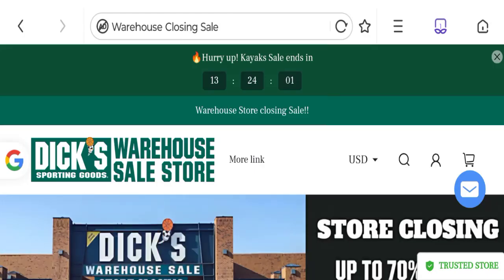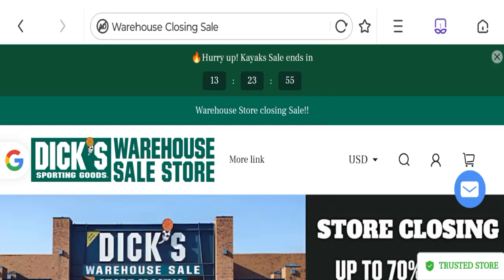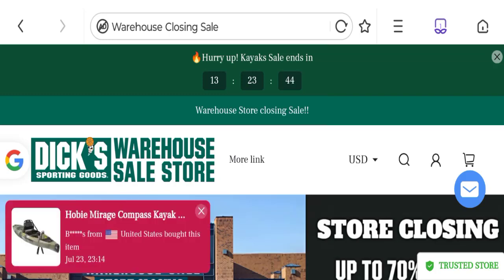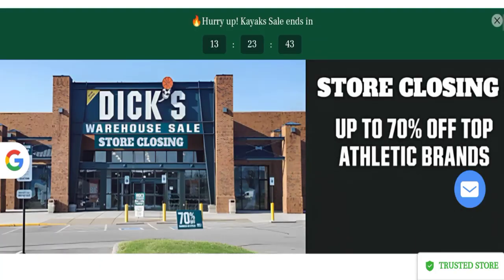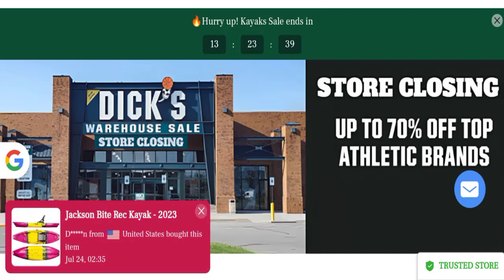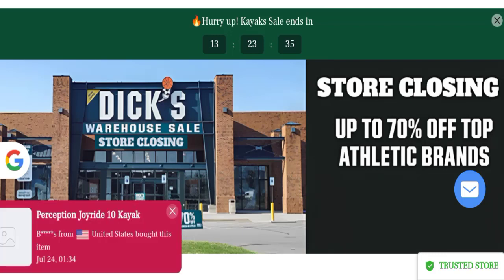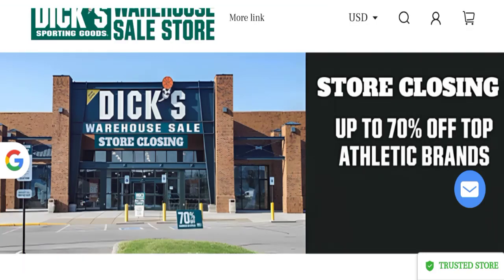Hi guys, welcome to the new video on this channel. Today I am going to discuss clearance price4u.com reviews. In this video you will get to know all the legit message checkpoints of this website. Let's discuss all the details so you can decide whether this site is legit or a scam. People from the United States are searching for this site's details. This is not our website — if you have experienced any fraud over this website, watch this video till the end. We will share the way to get your money back.